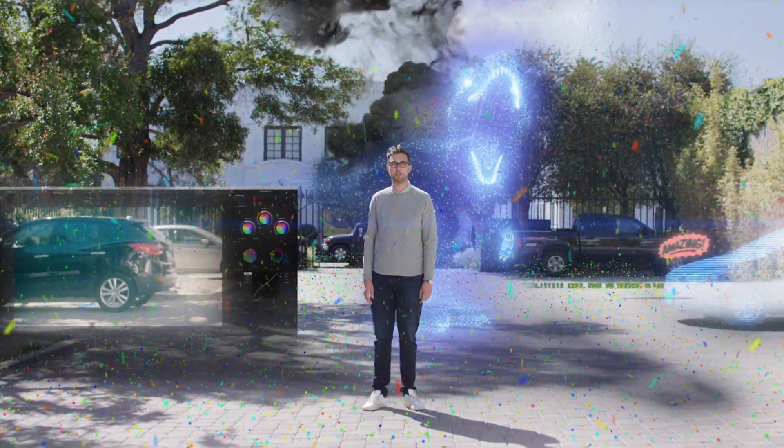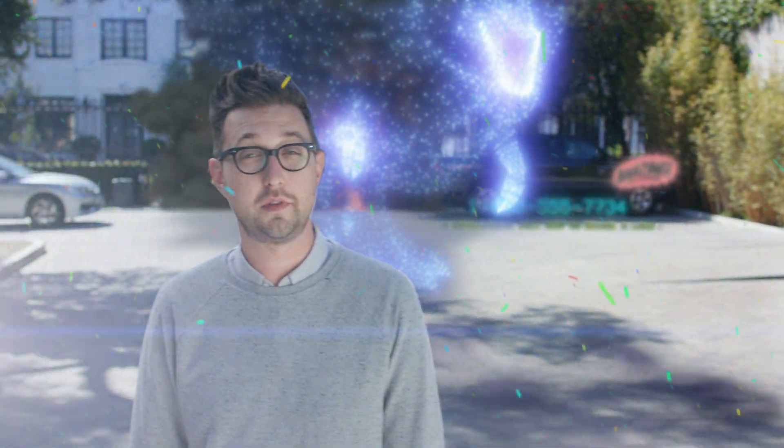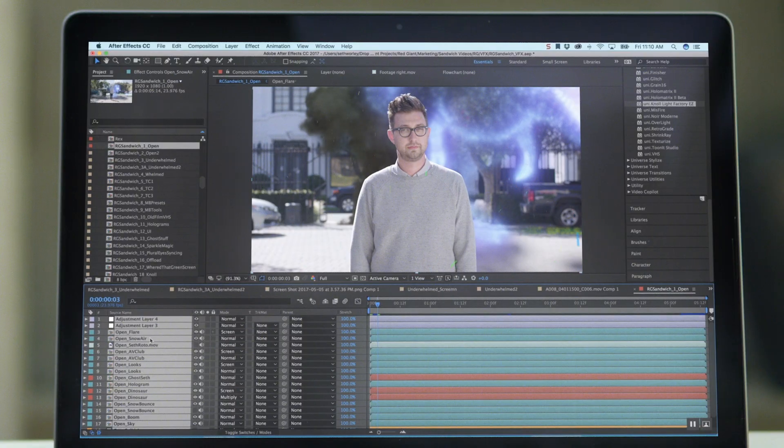It's okay, I'm a little overwhelmed too. We make a lot of cool stuff here at Red Giant — tools for filmmaking, visual effects, and motion graphics. It can be hard to know what you're looking at if you've not used any of this before. So maybe let's dial it back a bit and see what each of these do. Now I'm whelmed.